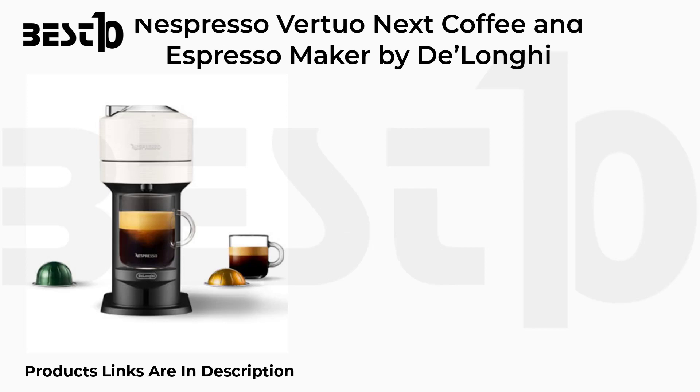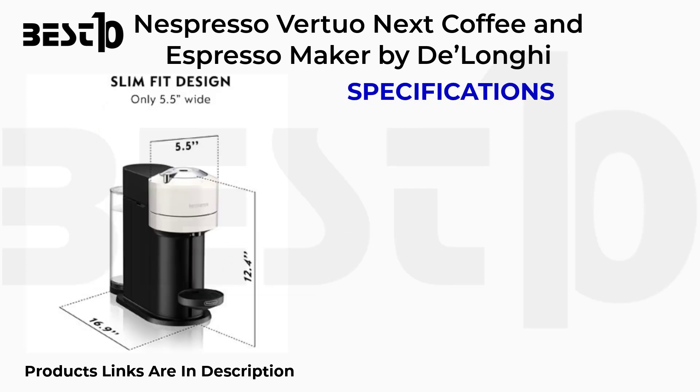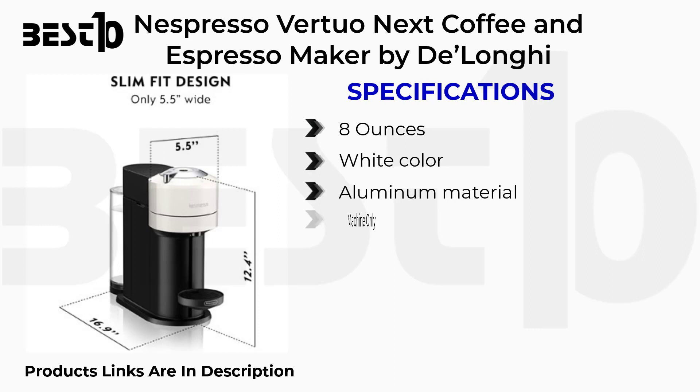Nespresso VirtuO Next Coffee and Espresso Maker by Delonga. Specifications: 8 ounces, White color, Aluminum material, Machine Only.